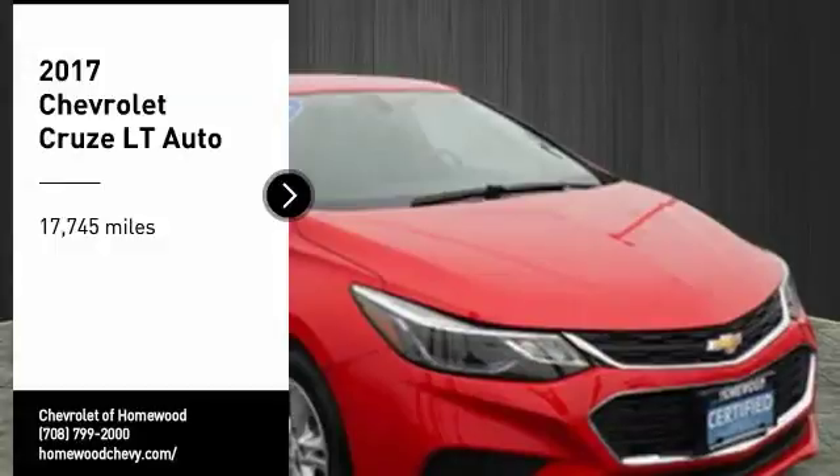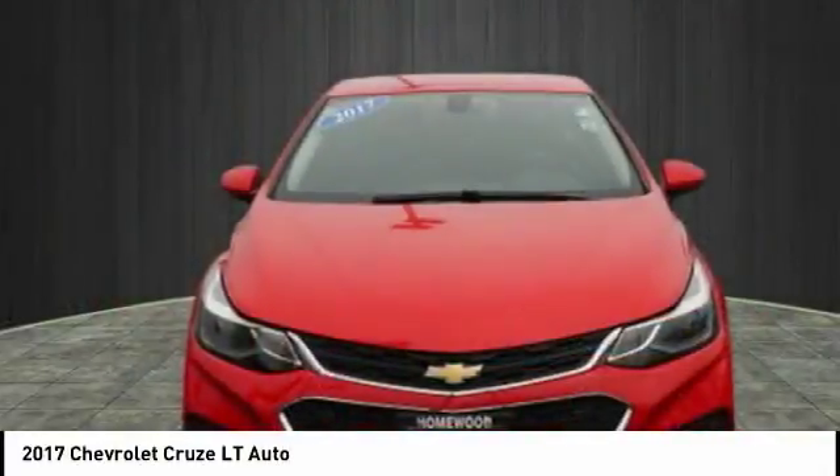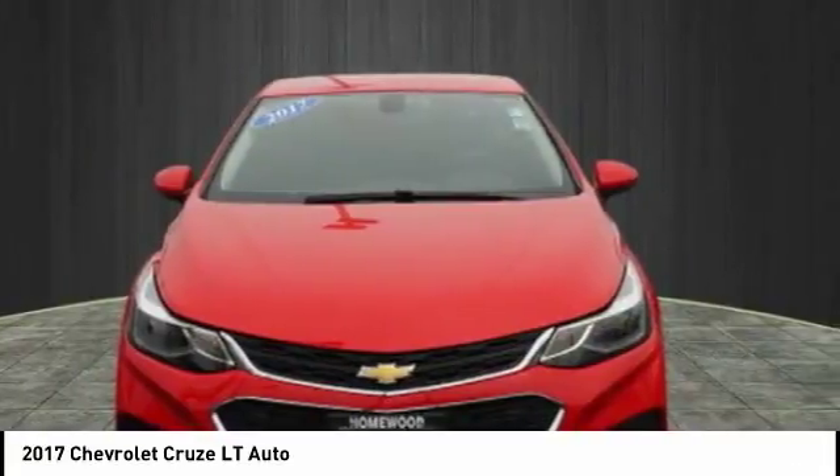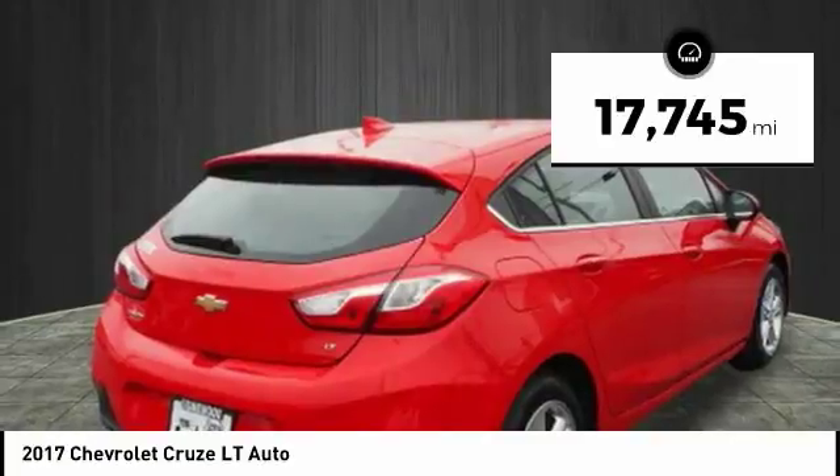We are pleased to show you the 2017 Cruise. The Cruise Blueprint calls for more than you'd expect. This vehicle has less than 20,000 miles. Here are some of this vehicle's great options.